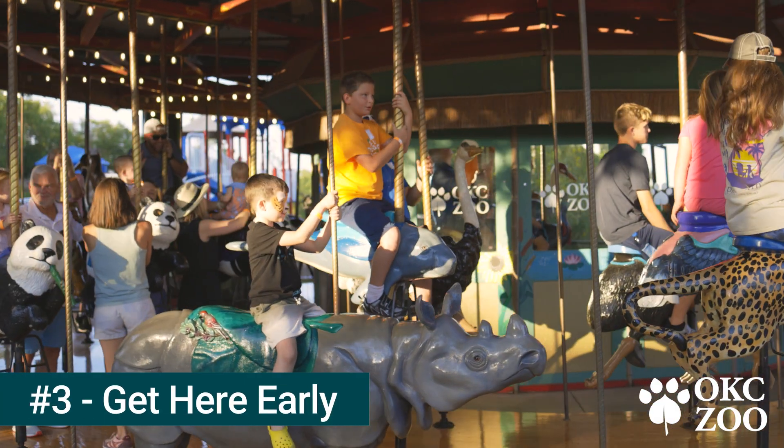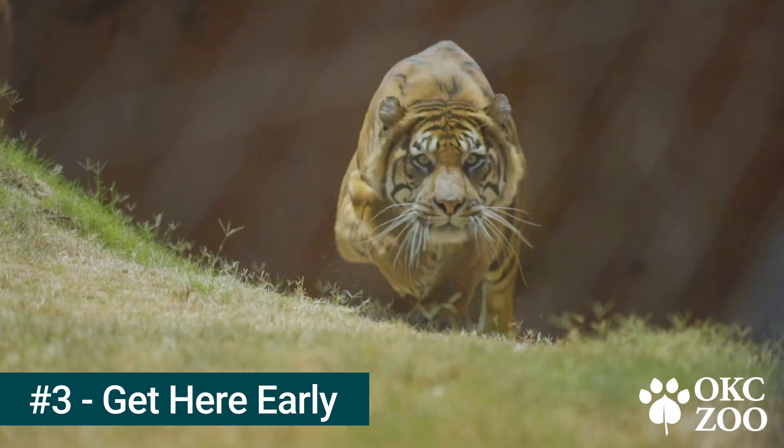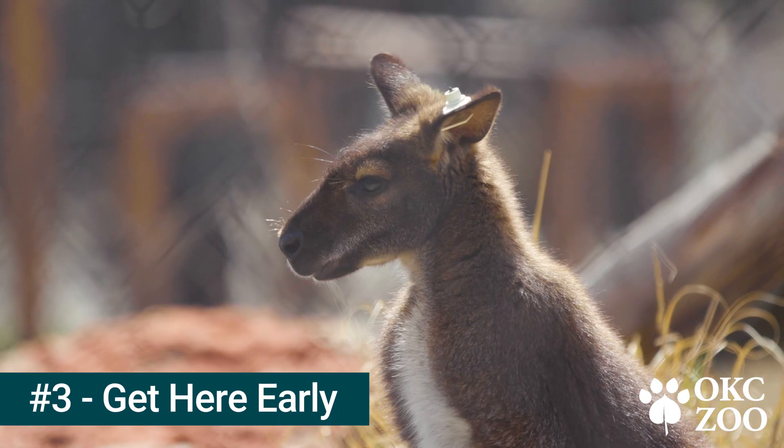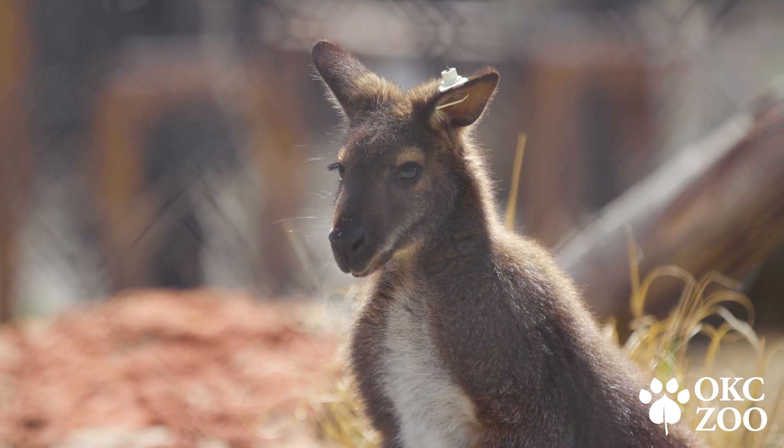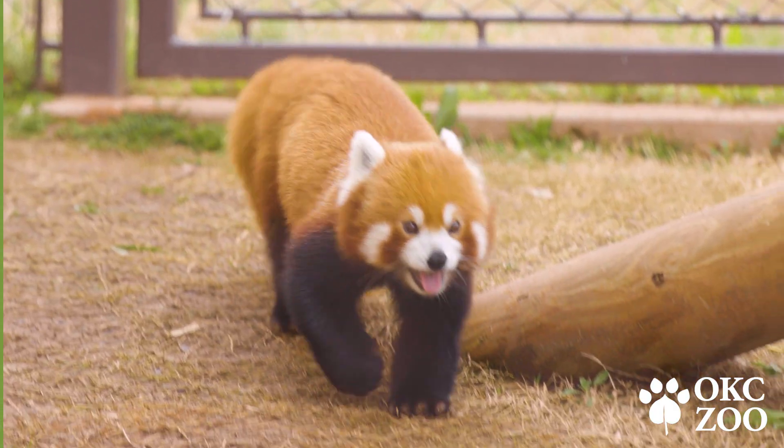Number three, get here early. You can beat the crowds and see our wildlife at a time when they are most active, in the mornings. The zoo opens every day at 9 a.m. and closes at 5 p.m. with the last entry at 4 p.m.